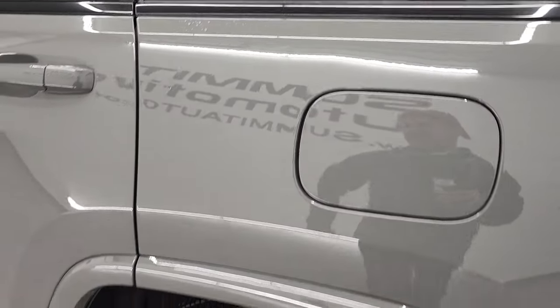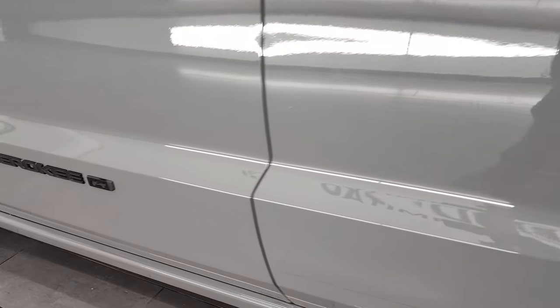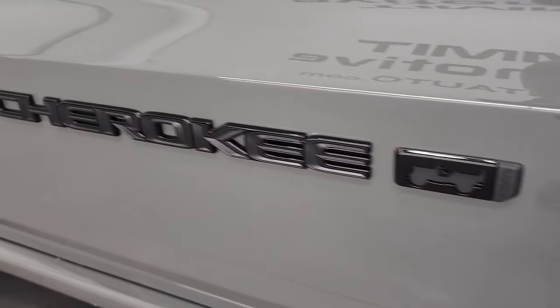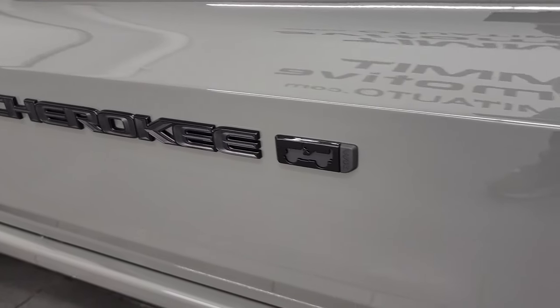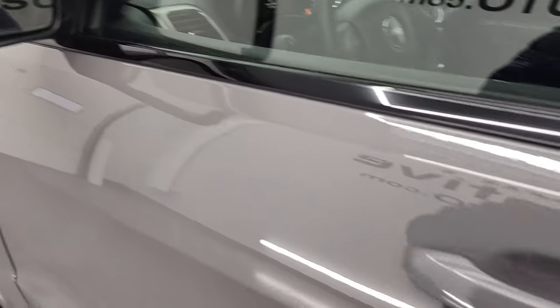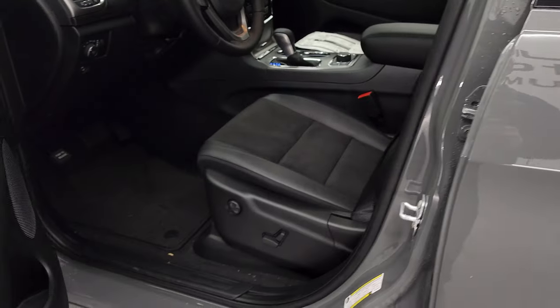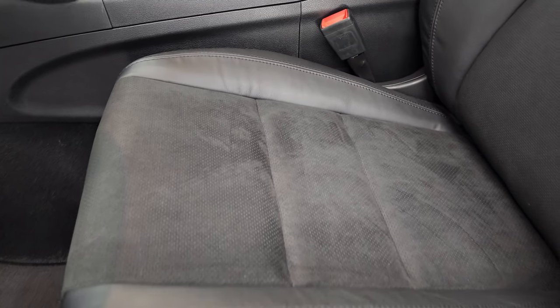It does have the capless fuel fill, and you'll also get the Grand Cherokee lettering outlined in gloss black. There's your blind spot monitoring and heated mirrors. It features the enter-and-go system — just put your hand in the opening and if you have the key in your pocket it'll automatically unlock.